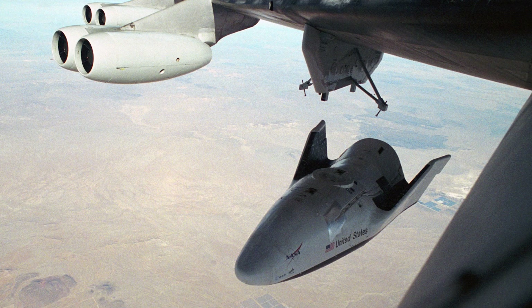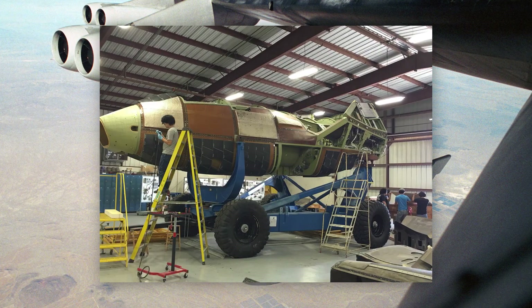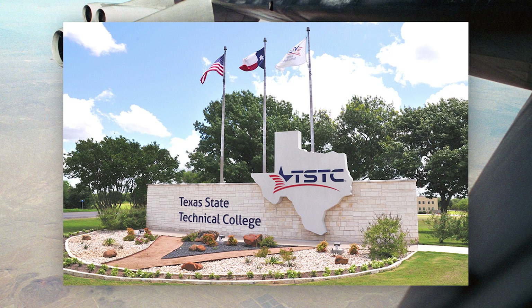The next step was to produce a third space-capable prototype, designated V-201, designed to launch to orbit in the space shuttle's payload bay. It almost made it to completion — around 90% done — before the project was cancelled in May 2003. As far as is known, this vehicle is still to be found at Texas State Technical College.